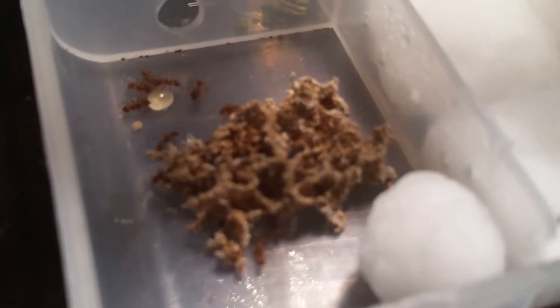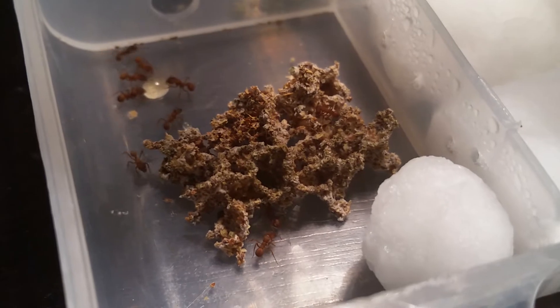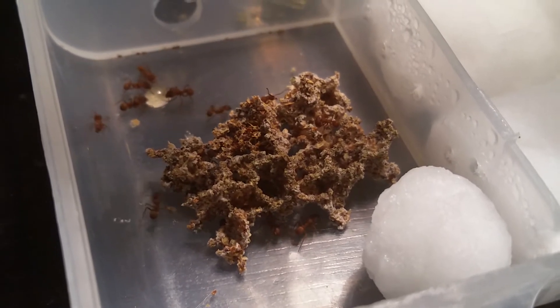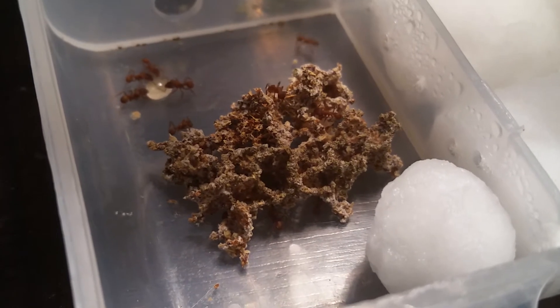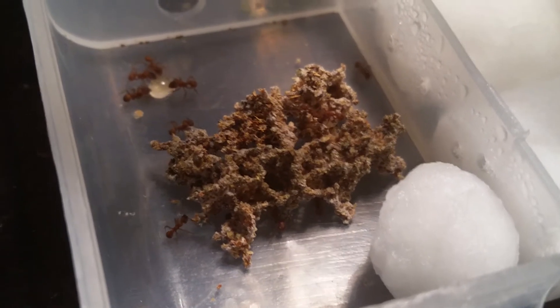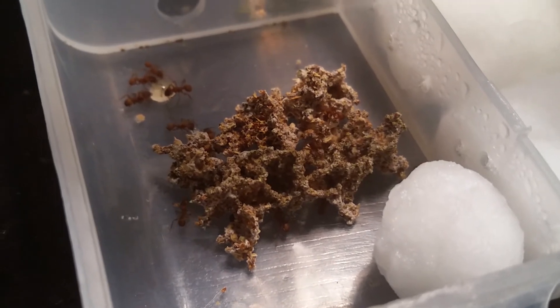Hey, what's up YouTube, and thank you for joining me again. This is my Arkansas leafcutter ant colony, but first I would like to start off by apologizing for not making a video in over two months. I was in a move and now I'm done and settled into my new house, so I should be back on my schedule for a video every one to two weeks.